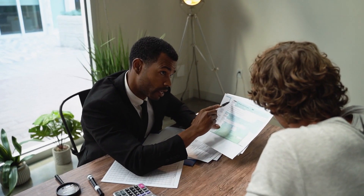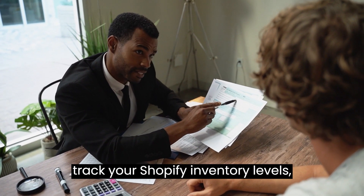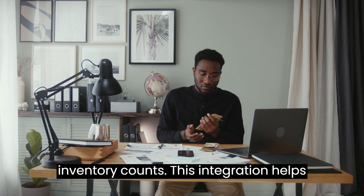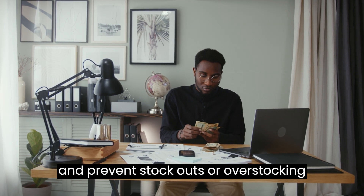Inventory management: some QuickBooks plans offer inventory management features, allowing you to track your Shopify inventory levels, monitor stock movements, and reconcile inventory counts. This integration helps you maintain accurate inventory records and prevent stockouts or overstocking.